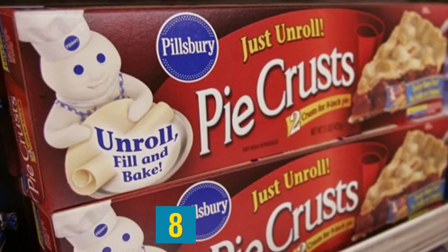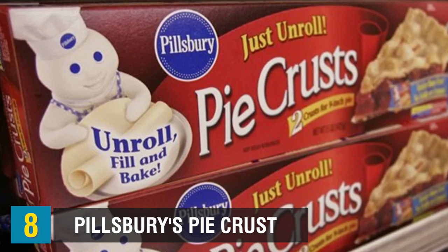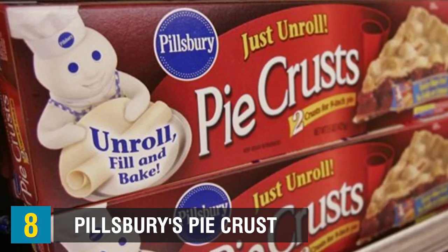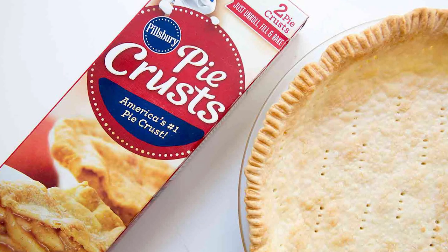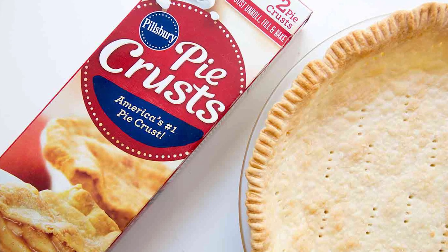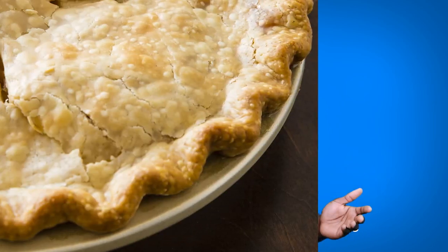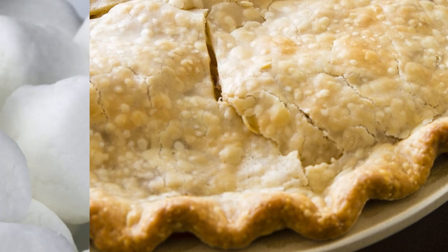Pillsbury Pie Crust is at number 8. Many store-bought pie crusts include lard to hold the ingredients together. One example is Pillsbury Pie Crust — the flakiness is due to lard, which is pig fat, making it unfit for halal consumption. As a halal substitute, instead of lard, look for other pie crusts that contain butter. That's a really good alternative.